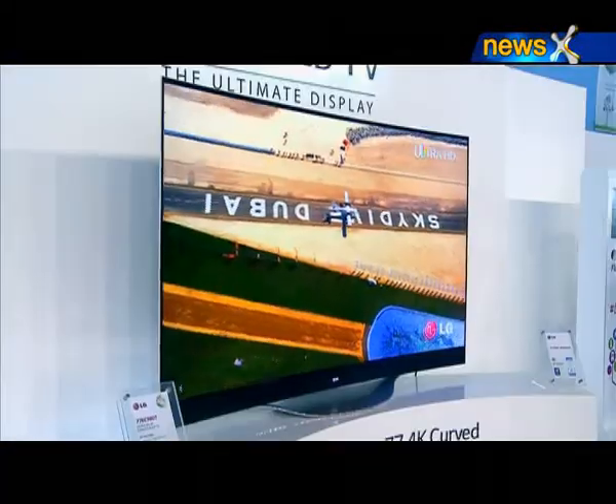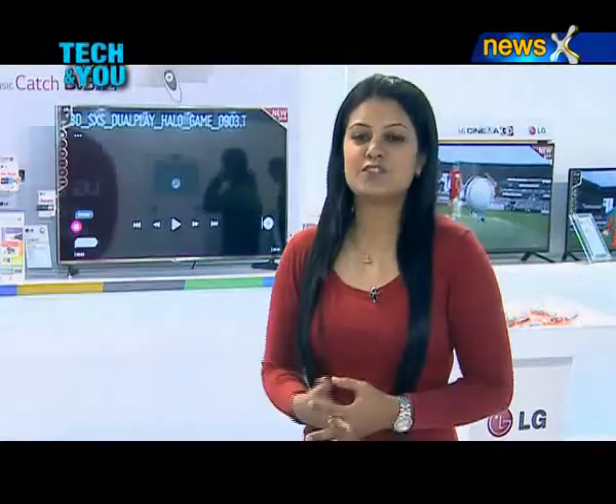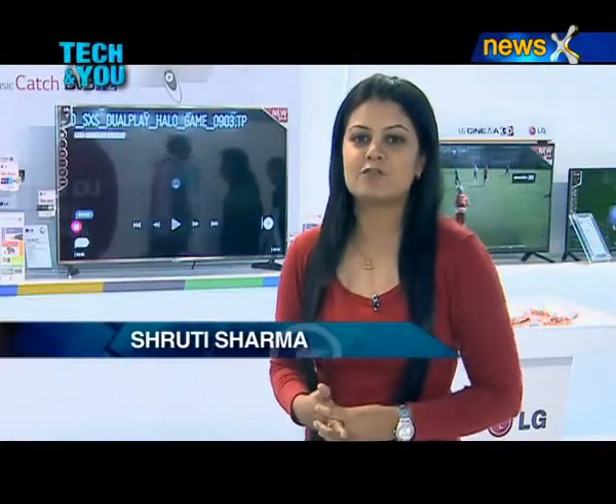LG also launched Ultra HD TVs that deliver an incredible 8.3 million pixels per frame, enabling the new models to achieve a superior screen resolution. What you just saw was the OLED TV — the largest and the slimmest TV from LG.